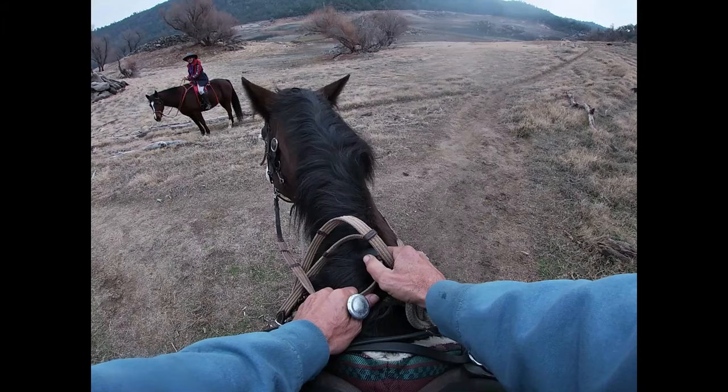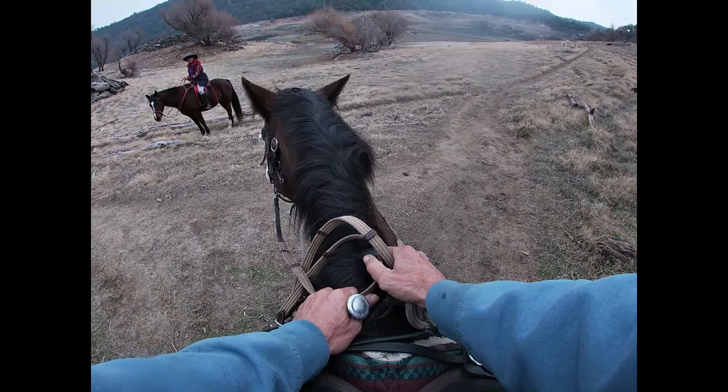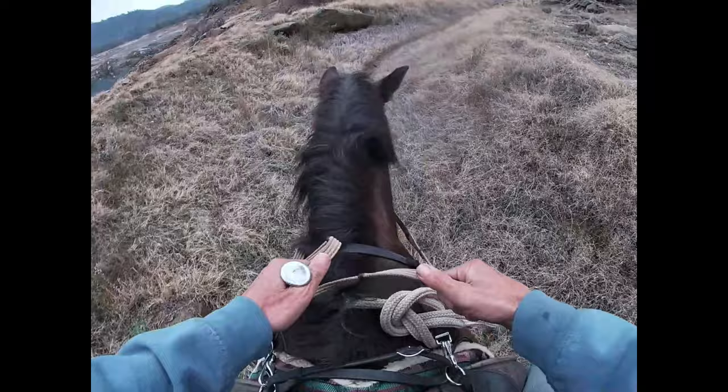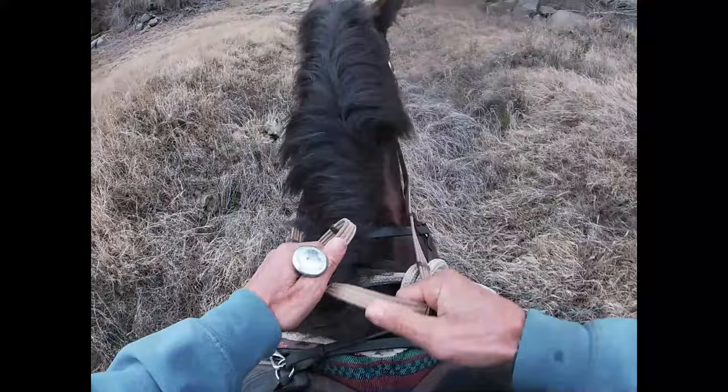So I'm gonna let Shiloh go that way, and we'll let Dallas watch her go that way, and then we're gonna go to the right. We just did a video yesterday on solving behavior issues — we pull back the layers, listen to the horse, and find the root cause. So while we're talking about this, the root cause of separation anxiety is the fear and anxiety of being left behind.